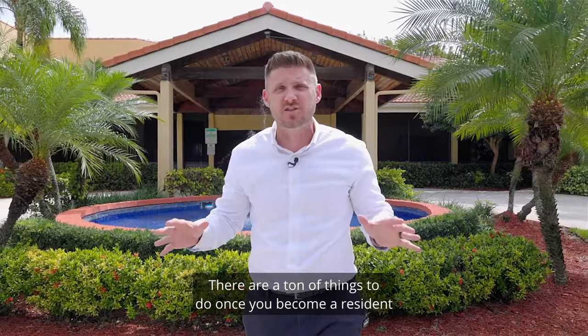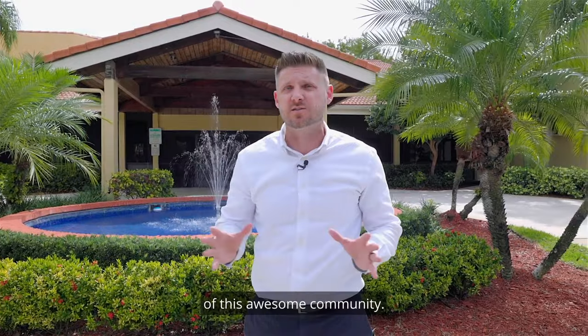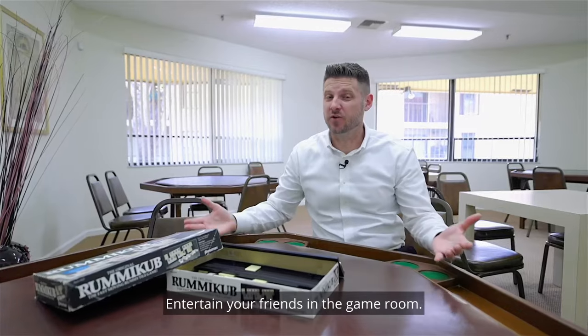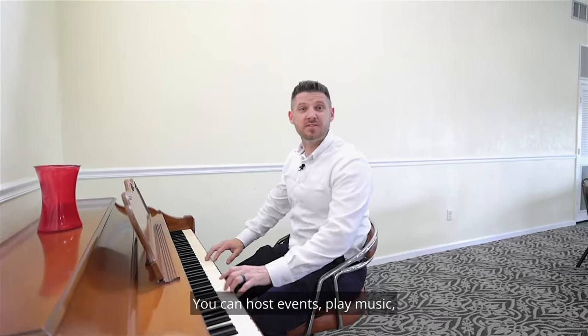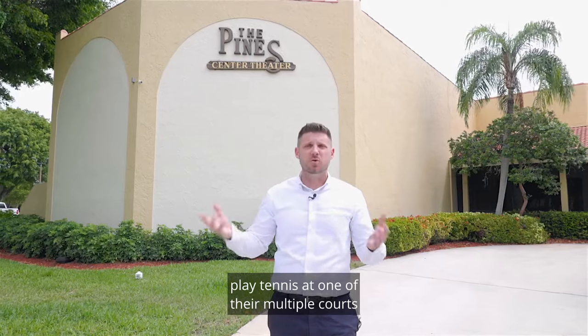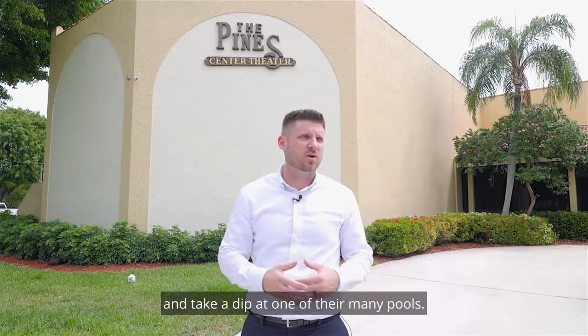That's the clubhouse. There are a ton of things to do once you become a resident of this awesome community. Like this gym, packed with all the equipment you can ever want. Flex your brain muscles at the library. Entertain your friends in the game room. You can host events, play music, enjoy a show at the Pines Theatre, play tennis at one of their multiple courts, and take a dip at one of their many pools.